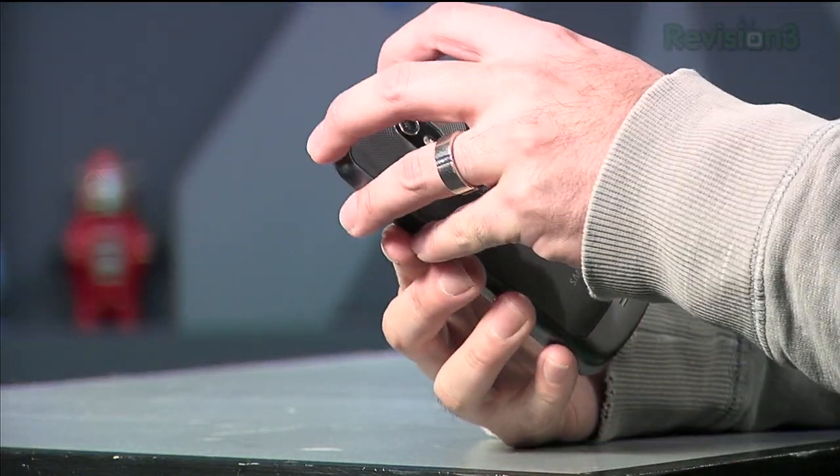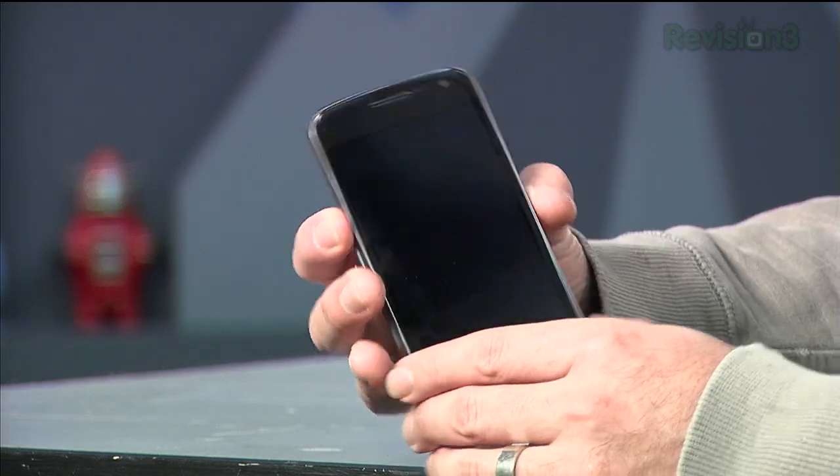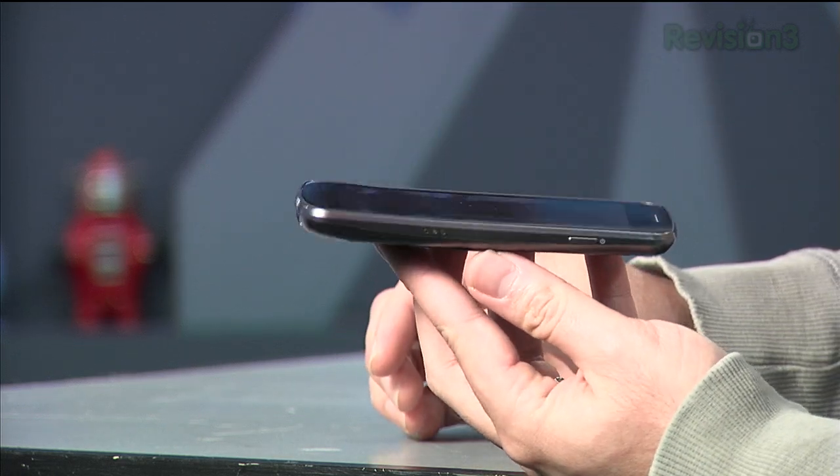Let's start with the hardware and forget about Ice Cream Sandwich — Android 4.0 — for now. On a hardware level, are you guys happy with it? It's a Samsung phone, so for people who have used the Nexus S or Galaxy S2, you know what you're getting. It's plastic, it has a back that pops off. I actually think the build quality is much better than those previous Galaxy phones — they've improved in a lot of areas.